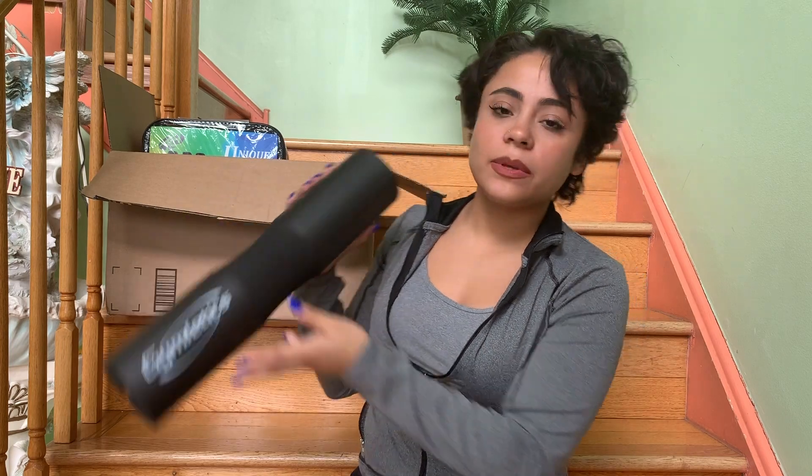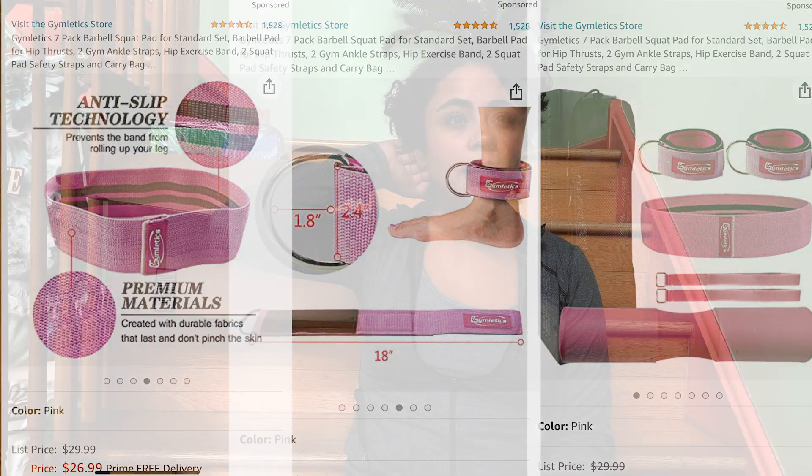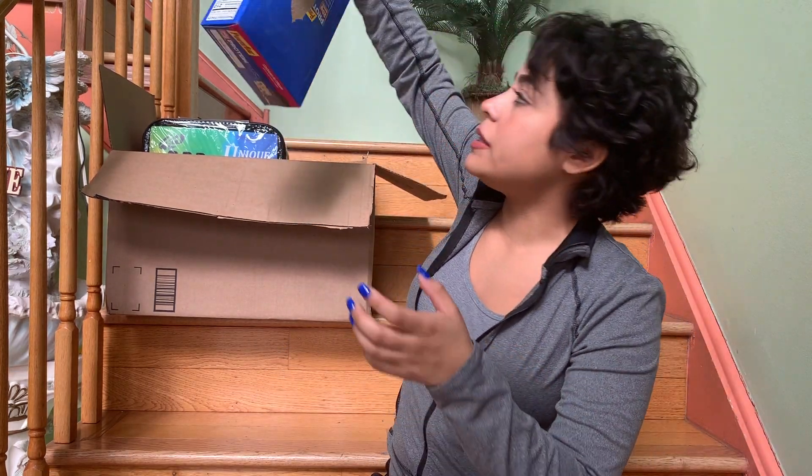So I decided to get padding for that. That's what it looks like, and it comes with other items in the bag. I'm going to leave the link down below. I believe it was like $25. The next item are these bars.